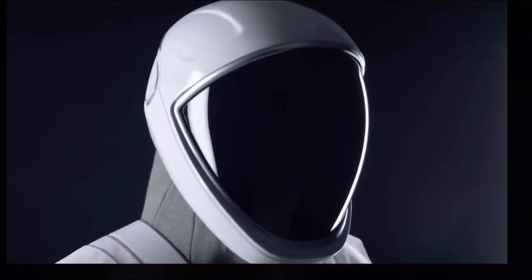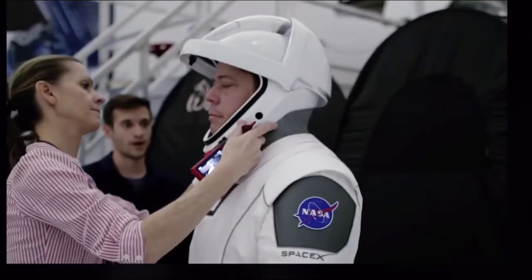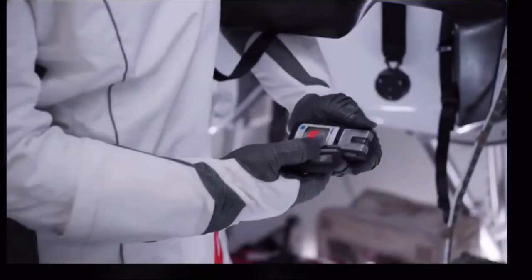We designed the helmet in-house. The helmet serves a number of different functions — obviously protecting the crew's head and retaining gas like the rest of the suit, but it also houses the microphones as well as the valves that regulate pressure in the suit. We also had to design the gloves so that they would work with the touchscreens, while still doing a number of other things like the rest of the suit, so all of those requirements had to come together within the glove.